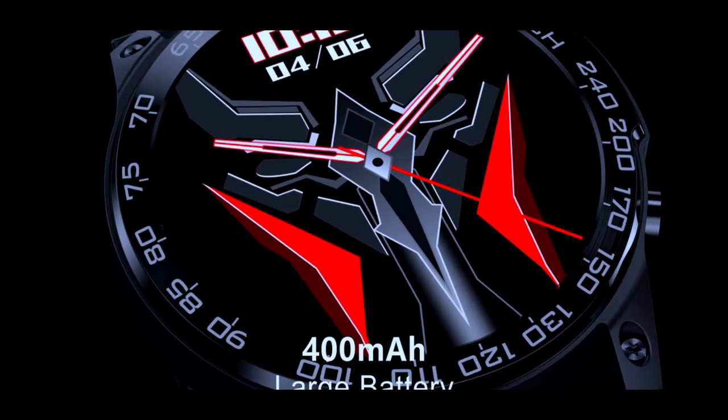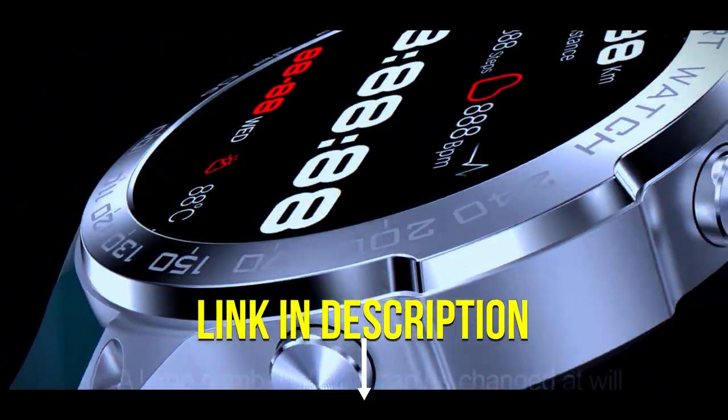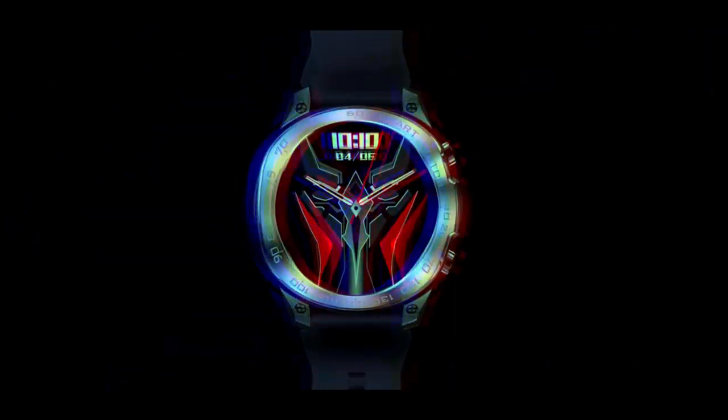Advanced health monitoring — stay healthy while monitoring your heart rate, blood pressure, and blood oxygen level. Track your progress over time and achieve your health goals.